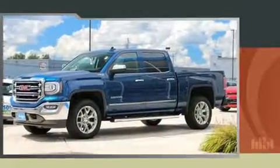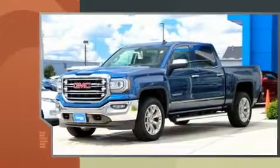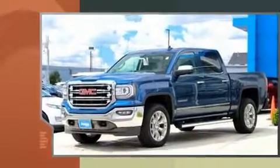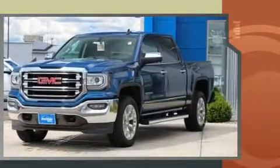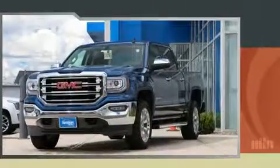You can expect a lot from the 2017 GMC Sierra 1500. Smooth gear shifts are achieved thanks to the powerful eight-cylinder engine, and for added security, dynamic stability control supplements the drivetrain. Four-wheel drive allows you to go places you've only imagined.